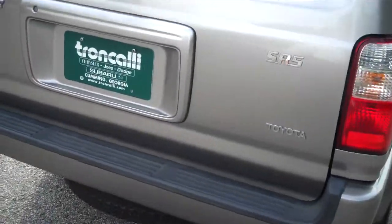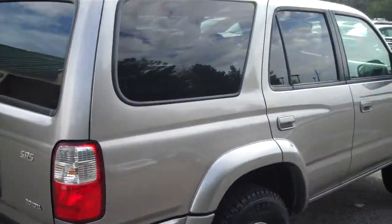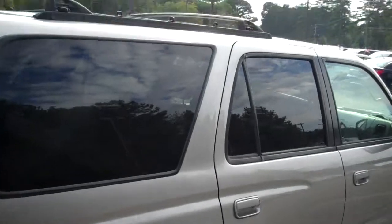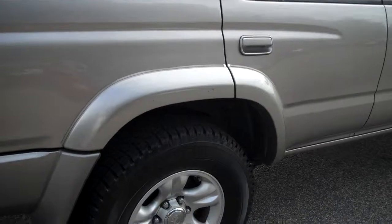If there's anything on the vehicle that you'd like to see more specifically, just let me know — I'll be happy to get that for you. If you'd like pictures sent to you, I can do that. They will be forthcoming since it has just come out of cleanup. You're actually seeing this before the official pictures are being taken.